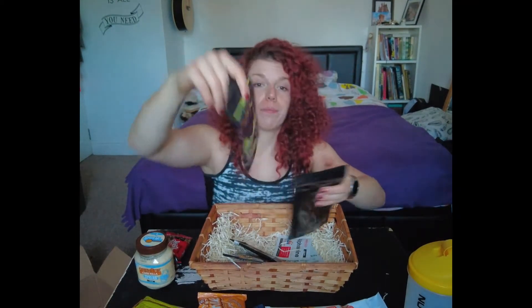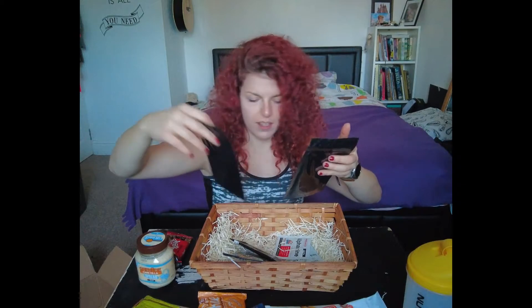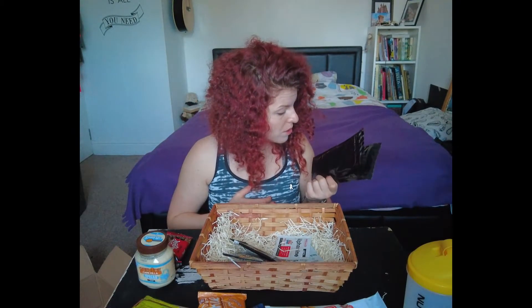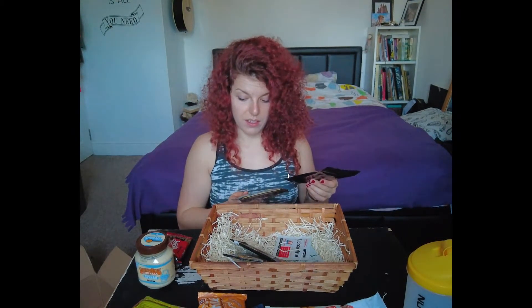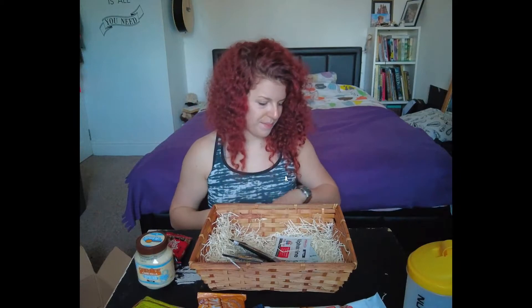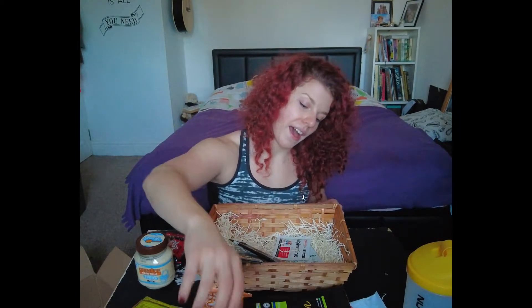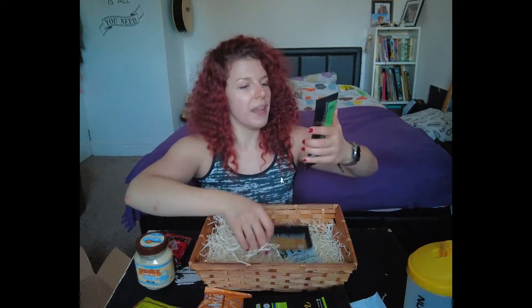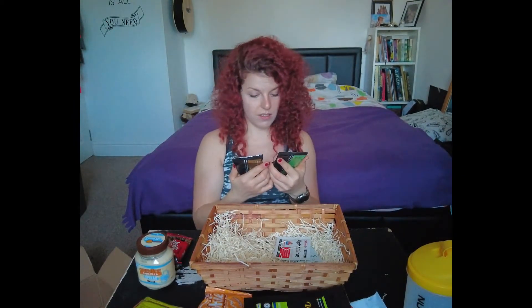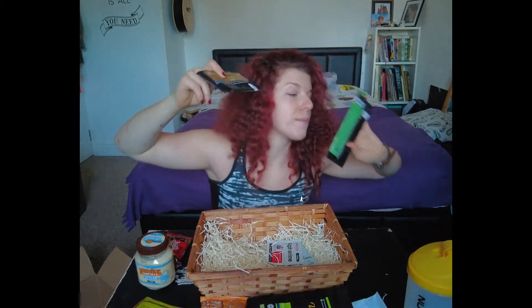And then these little things — Vegan Lean — yeah, vegan diet protein powder in chocolate flavor, and this one is vanilla. I'm a little bit scared to try vegan proteins because they make me bloated since they're full of pea protein and soy protein, so we'll try this one day when I'm not going to leave the house.